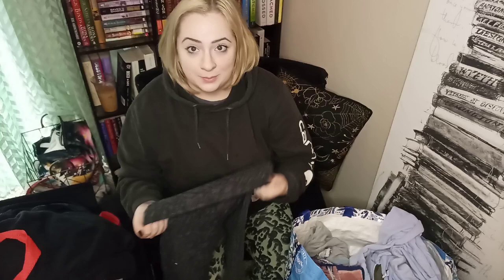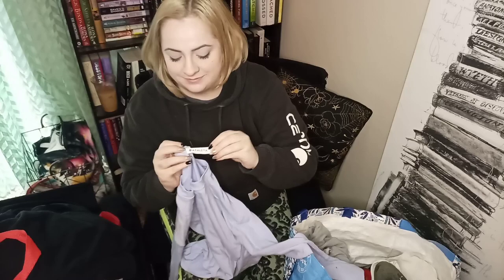These are Lululemon Aligns and they do have some very heavy pilling. It looks like they were stuck with a white item that got transferred onto the areas where the fabric is rougher. They are a size 8 — if they don't clean up as well as I'm hoping, I'll probably end up keeping these. They're cropped length and cropped is not really my favorite, so we'll see. I do want to try out the Align fabric since I haven't had a pair for myself yet.